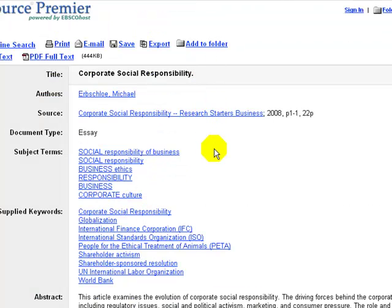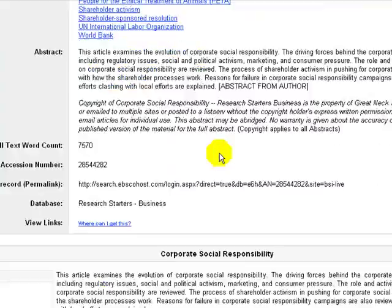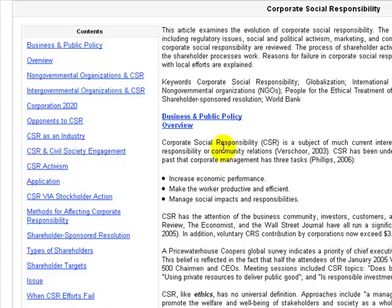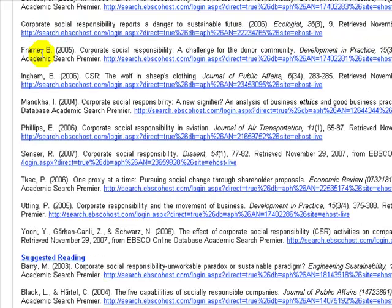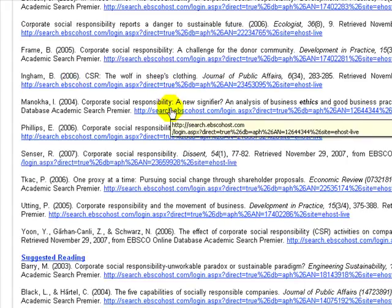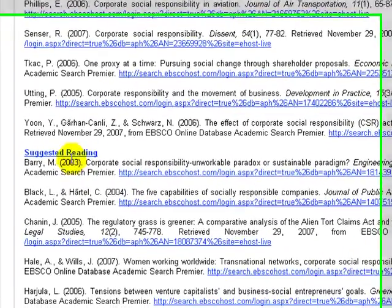The top pane is the abstract that we get in other EBSCO databases, but the report itself has a table of contents. We can see as we go down that it is fairly extensive. If we go to Bibliography, we find lots of articles on the topic hot-linked to other EBSCO articles. There is also suggested reading that is similarly hot-linked.